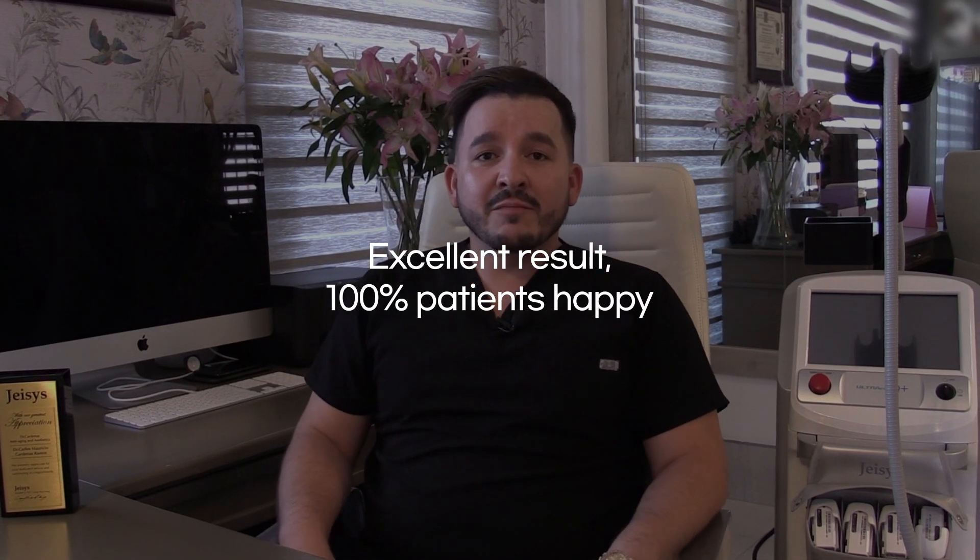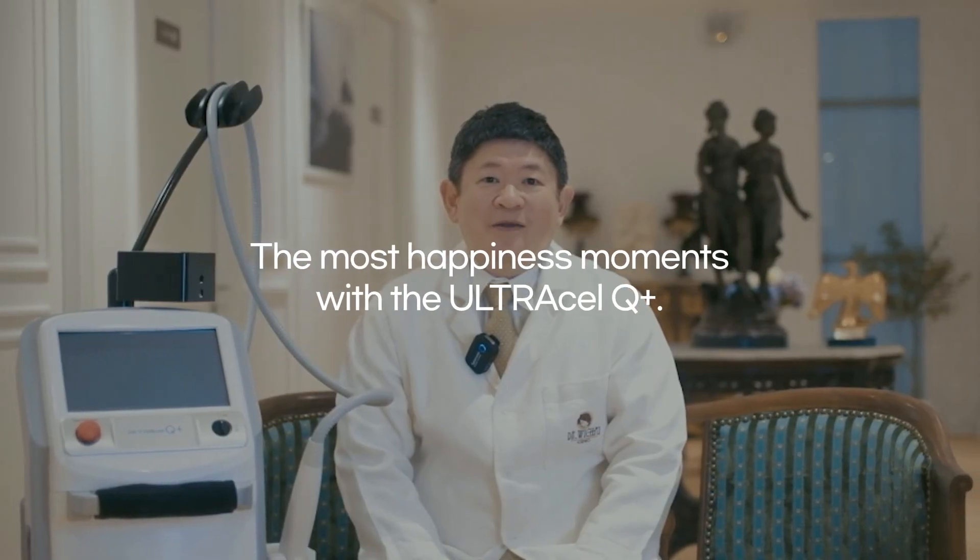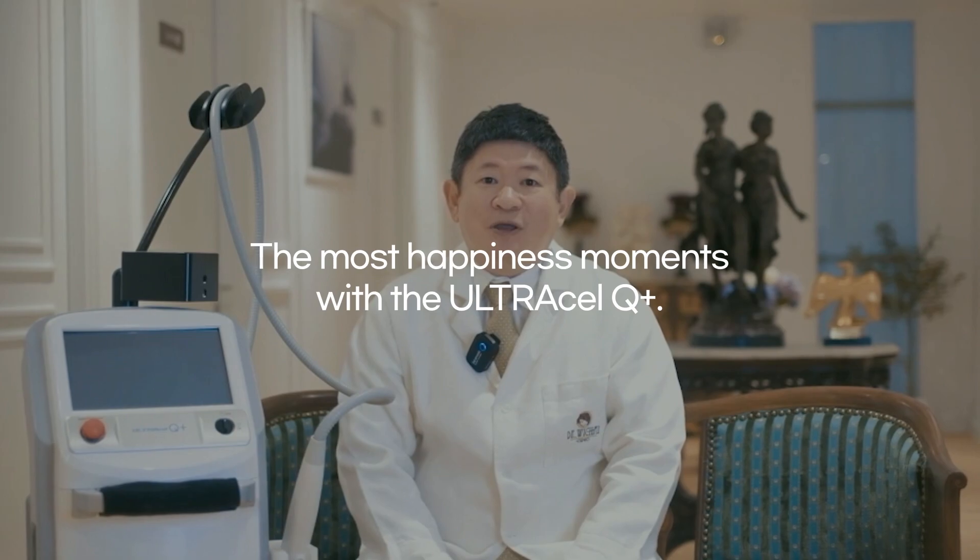Excellent results — I have 100% patient satisfaction. The most happiness moment with the Ultracell Q Plus.